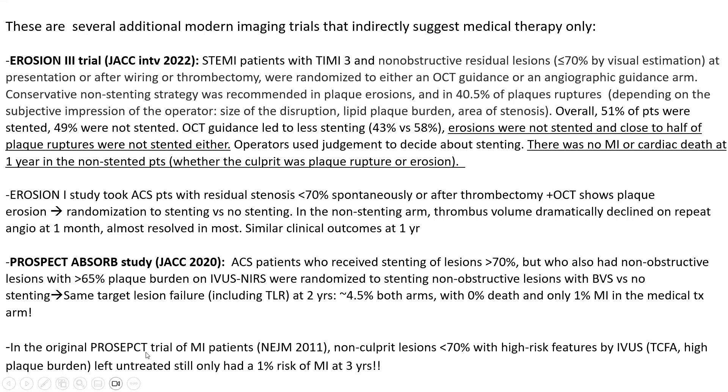PROSPECT ABSORB randomized patients to stenting or non-stenting, and both arms had the same target lesion failure at two years. Also, in the original PROSPECT trial of MI patients, non-culprit lesions less than 70 percent with high-risk features on IVUS — such as thin cap or high plaque burden — left untreated still had only a one percent risk of MI at three years. All this suggests stenting may not be necessary for lesions with luminal stenosis less than 50 percent, even if there is evidence of plaque disruption on OCT or IVUS.